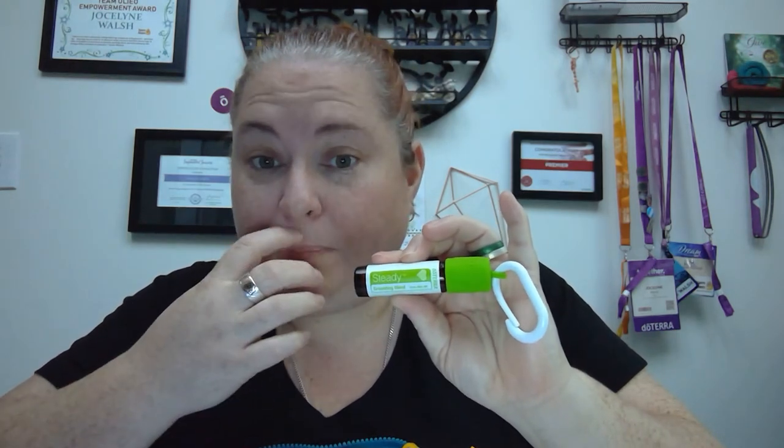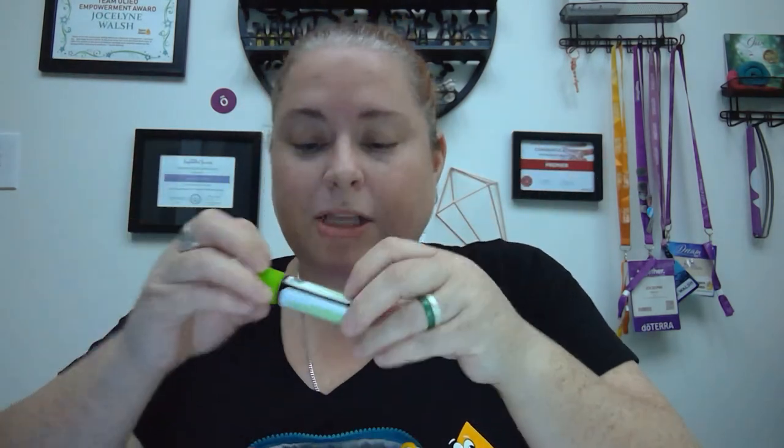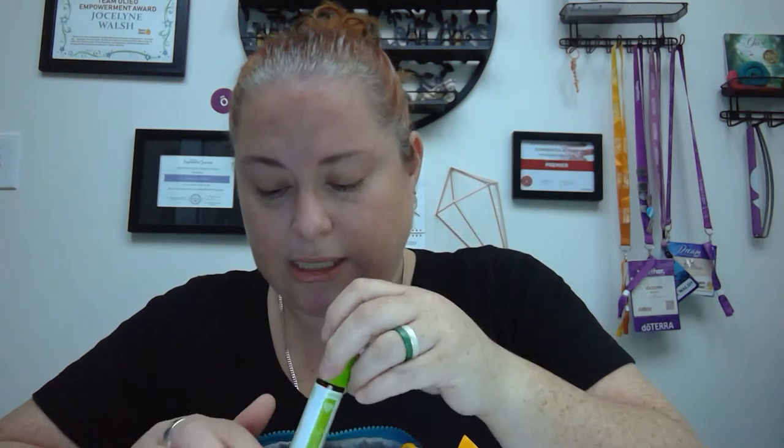Then we have our Steady blend — this is the kids' version of Balance. This one helps ground you and just makes you feel like you're not going crazy, totally out there, and super hyper. It's really good for bringing you down, helping you calm down, and helping you just be in the moment. For kids who suffer with any kinds of anxiety, this would be a really good one.